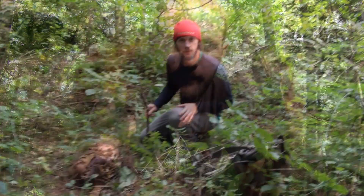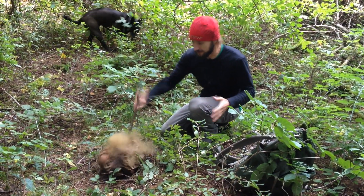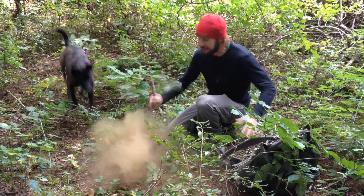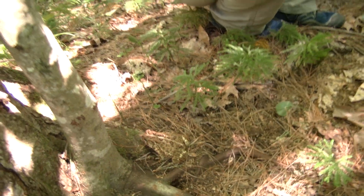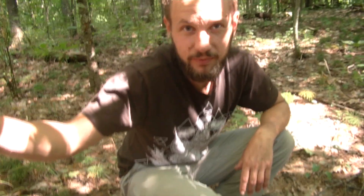Nature moment: giant puffball. Nature moment: toad camouflage.